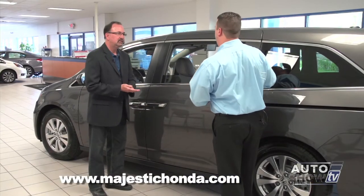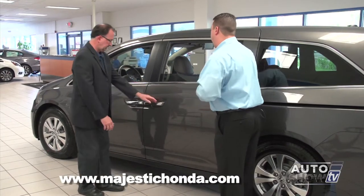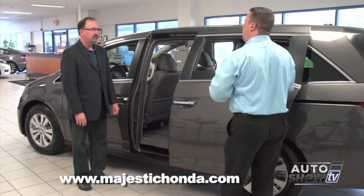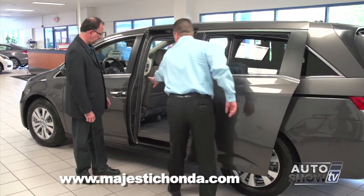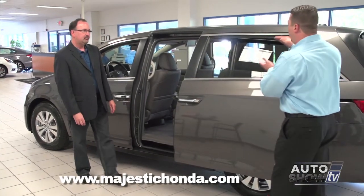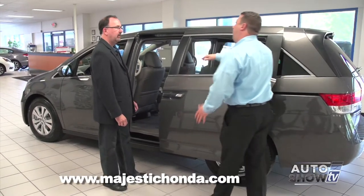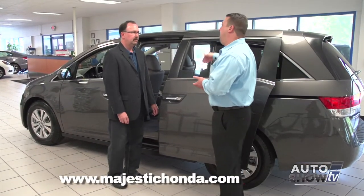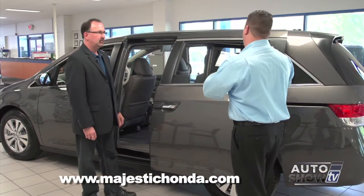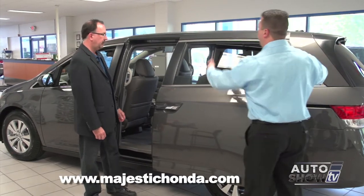Before we go inside the Odyssey, let me describe the power sliding doors. You can open it by pulling the handle, or with a power switch for the driver, or buttons inside the vehicle for passengers. One thing you'll notice right away: when the window is down on the vehicle, the door only goes back so far — for safety, so a child or animal can't get stuck in the opening. If the window is all the way up, the door will slide back a few inches more, giving you more room to get to the back seat.